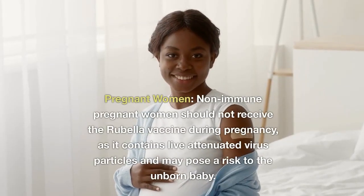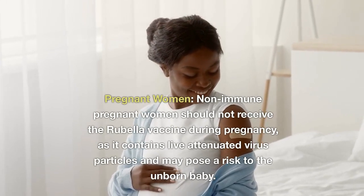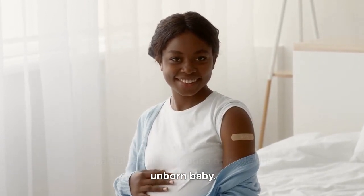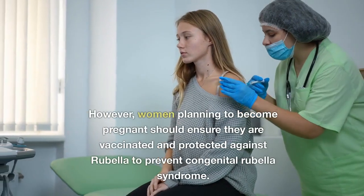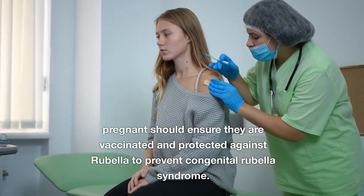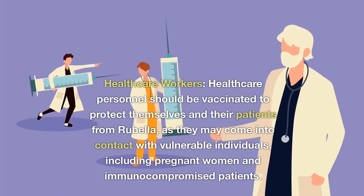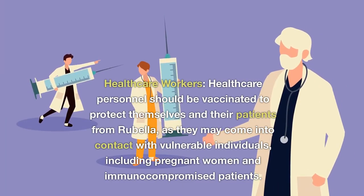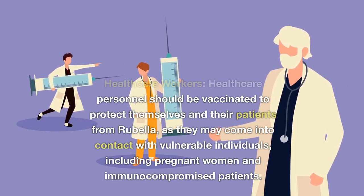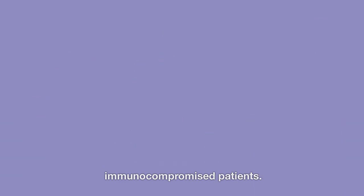Non-immune pregnant women should not receive the rubella vaccine during pregnancy, as it contains live attenuated virus particles and may pose a risk to the unborn baby. However, women planning to become pregnant should ensure they are vaccinated and protected against rubella to prevent congenital rubella syndrome. Healthcare personnel should also be vaccinated to protect themselves and their patients, as they may come into contact with vulnerable individuals including pregnant women and immunocompromised patients.